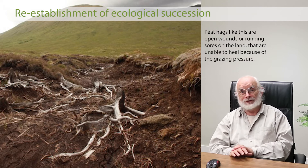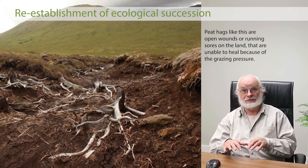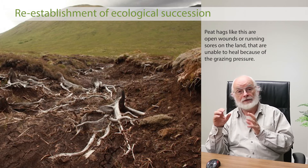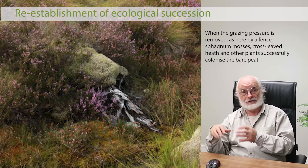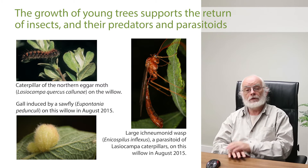Even the peat hags — those most desolate areas, those gaping sores in the land — recover given time. The earth does not like to be bare. Peat hags are highly unnatural and are only there because excessive numbers of herbivores prevent vegetation recovery. In areas where we've fenced off peat hags and planted trees nearby, they do recover: sphagnum moss, cross-leaved heath, sundews, and other plants colonise the bare peat and the area revegetates. We just need to allow the space for that to happen.